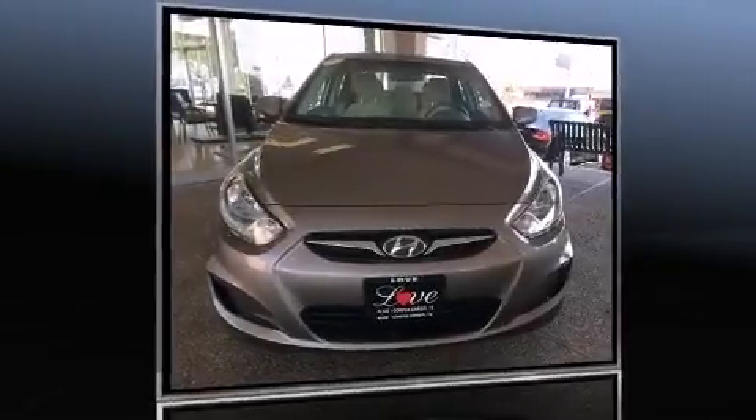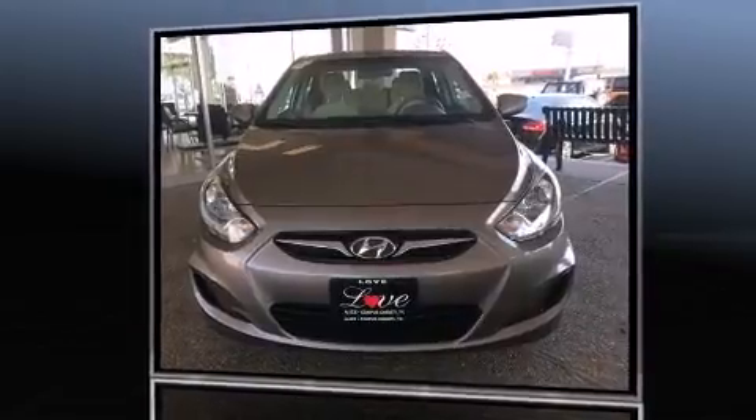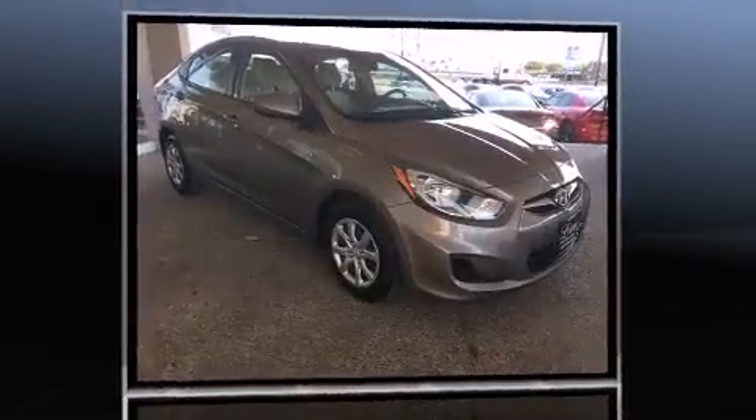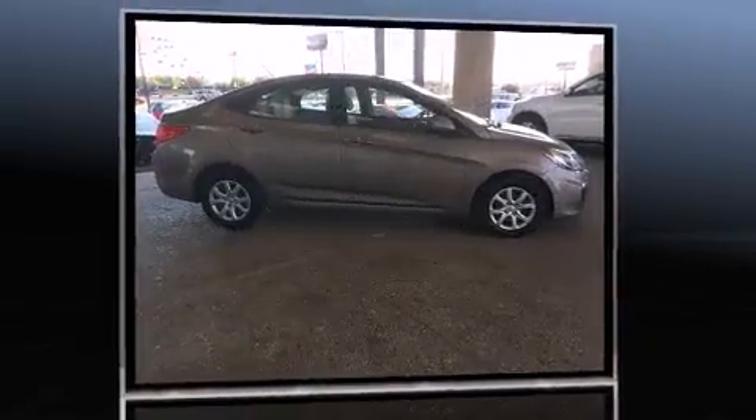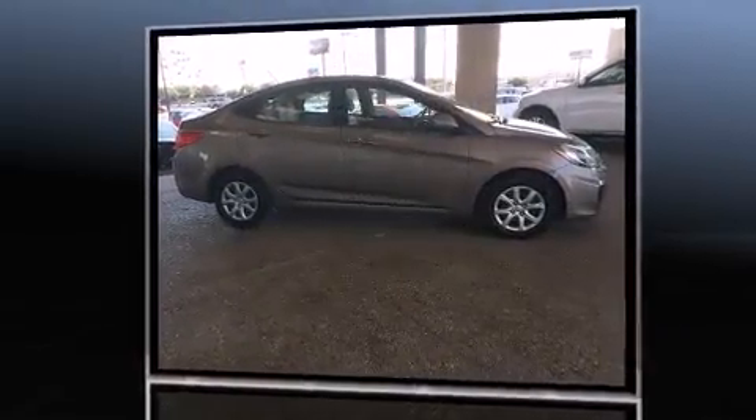Come test drive this 2014 Hyundai Accent. This four-door, five-passenger sedan still has less than 45,000 miles. It features a front-wheel drive platform, an automatic transmission, and an efficient four-cylinder engine.